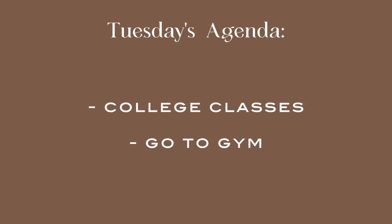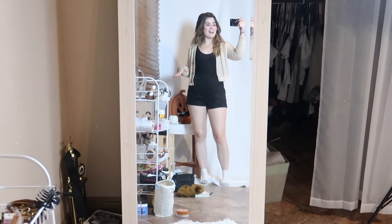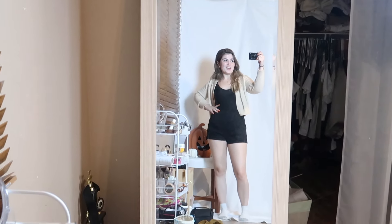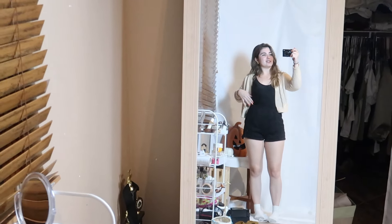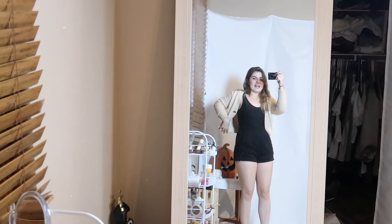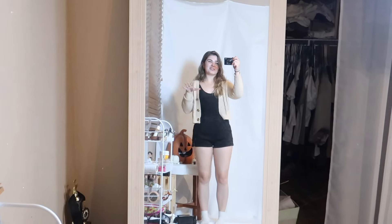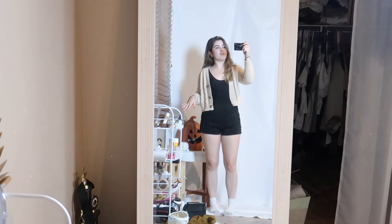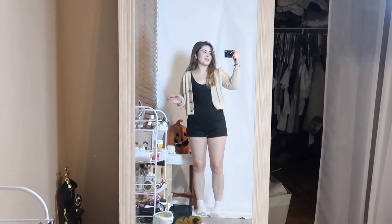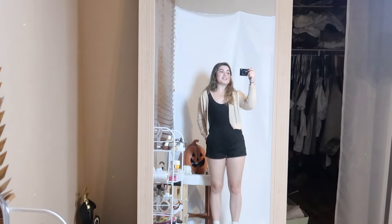I will see you guys tomorrow. So it is Tuesday and this is a very late outfit — it is currently almost 9 o'clock, but I wanted to do this for you guys. This is what I wore today: I have on the bodysuit slash bathing suit and I tucked it into the shorts, which already by itself looks really cute. It was kind of cold and windy outside, so I threw on this cardigan to break up the outfit and add a little bit of fall color. I also had on my white shoes and my backpack.